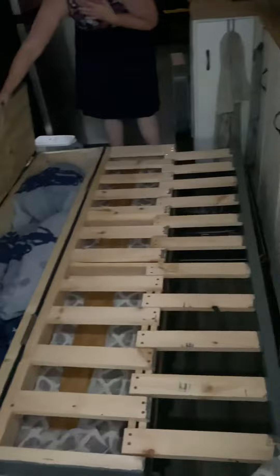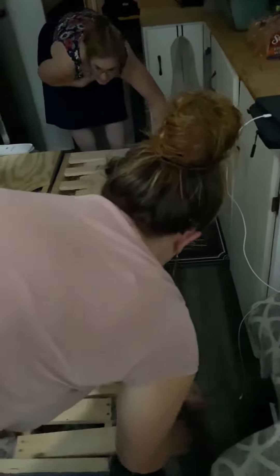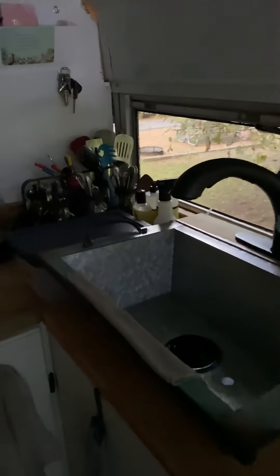Here's the kitchen, so it's fully equipped — for coffee. Coffee is the most important thing.